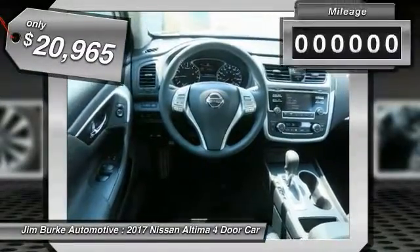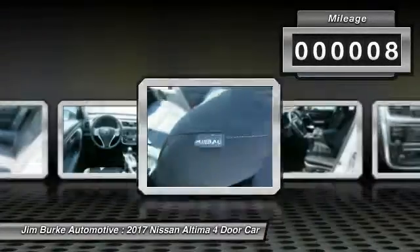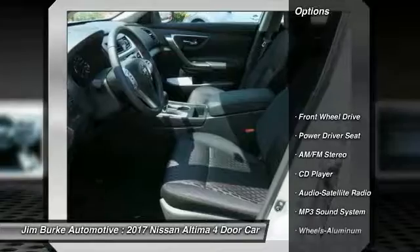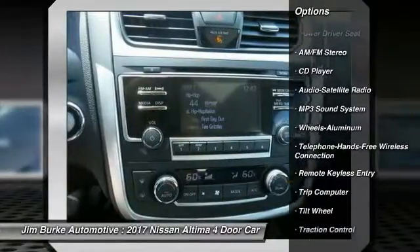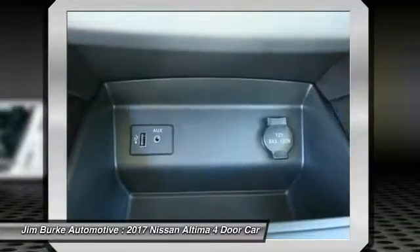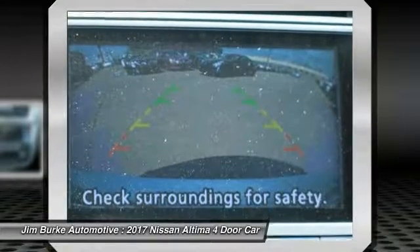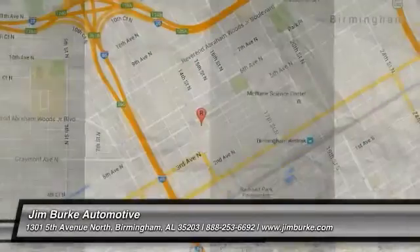Priced below $25,000, this vehicle has less than 100 miles. Here are some of this vehicle's great options: anti-lock braking system, traction control, air conditioning, Bluetooth wireless data link for hands-free phone, power steering, cruise control, aluminum wheels, AM/FM stereo radio, rear defrost, and climate control multi-zone. Wouldn't you look great in this vehicle? Stop in today and see for yourself.